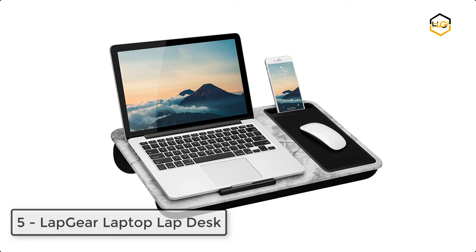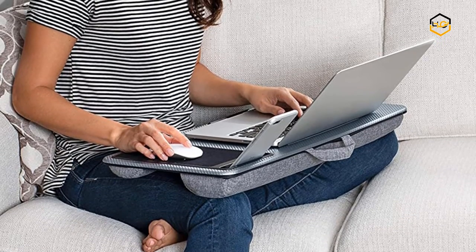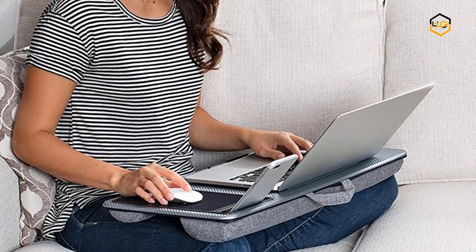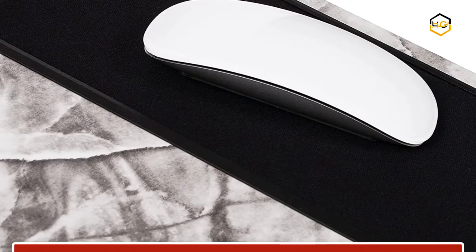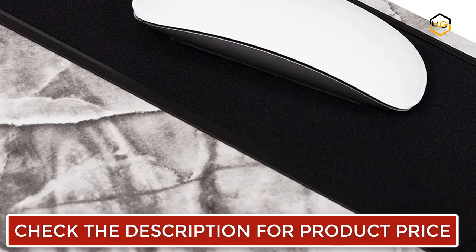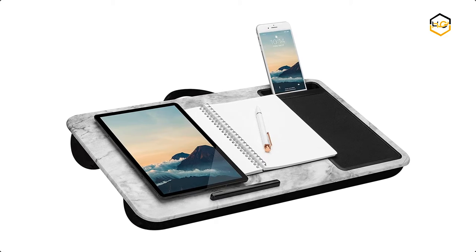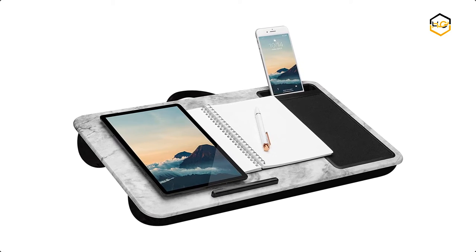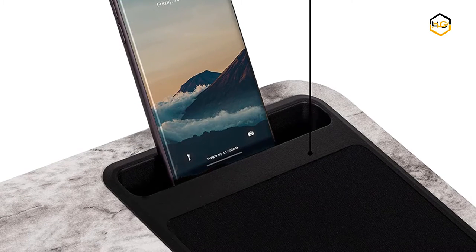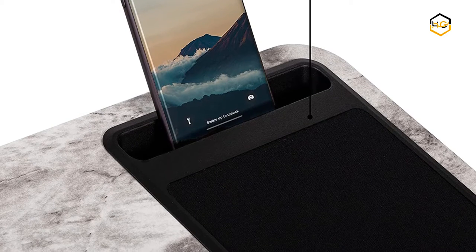At number 5 we have Lapgear Laptop Lapdesk. This home office lap desk is designed for those who are ready to take their work activities to the next level. Step away from the office and take a seat in your favorite chair. It is designed to make your workflow more efficient and always delivers comfortable productivity. The versatile design can also substitute for a bed desk or a TV tray. It is great for laptops up to 15.6 inches. The innovative dual bolster cushions create a stable work surface and reduce heat in your lap. It comes with a built-in mouse pad and phone slot.